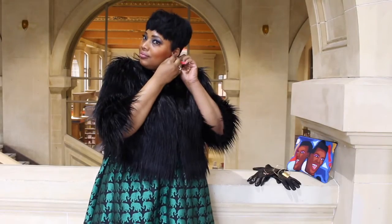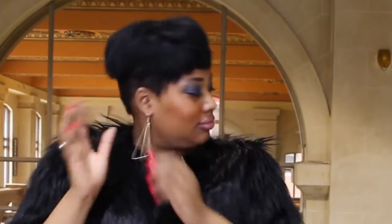Since I'm currently rocking a short sexy haircut, I went with long gold and structured earrings.